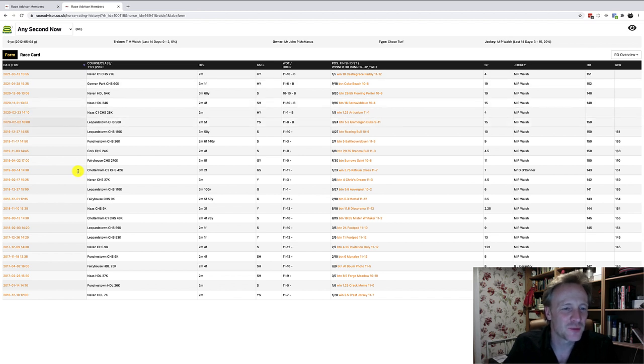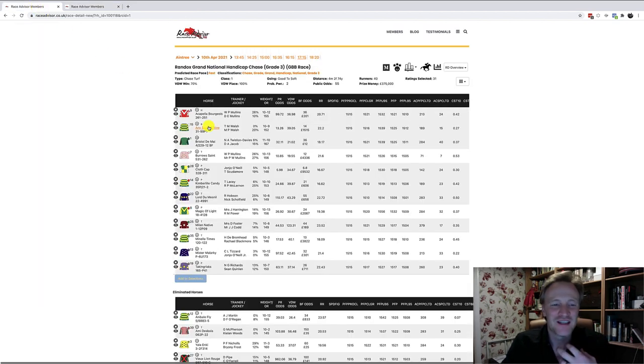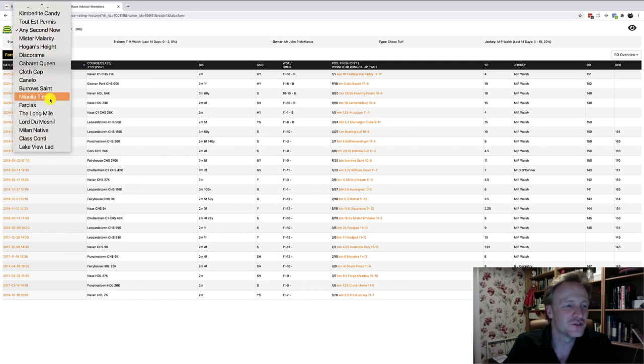Looking at Any Second Now — there are some higher-class races in 2019 and 2020: a 110k race at Leopardstown on soft over three miles and 50 yards, but the horse unseated the rider. More recently, a 54k and 60k race over three miles, beaten 29 lengths, pulled up on soft-heavy. There was a 270k race at Fairyhouse, three miles five furlongs, good-to-yielding, where the horse fell. A Leopardstown three-miler beaten 9.8 lengths on good. Not much really making me want to focus on Any Second Now.